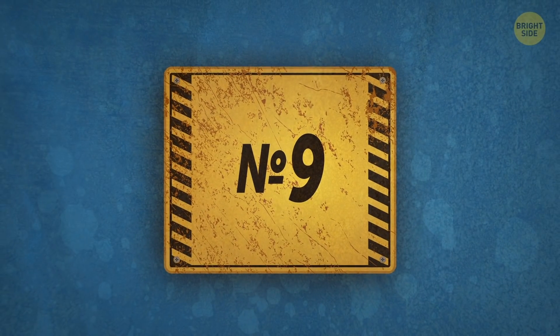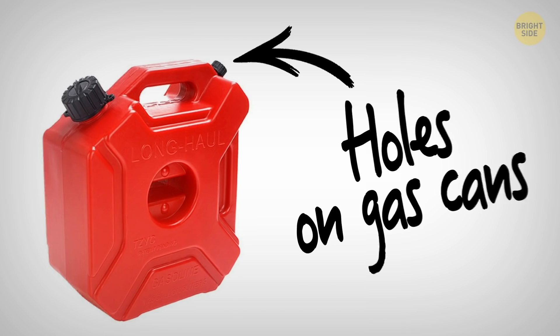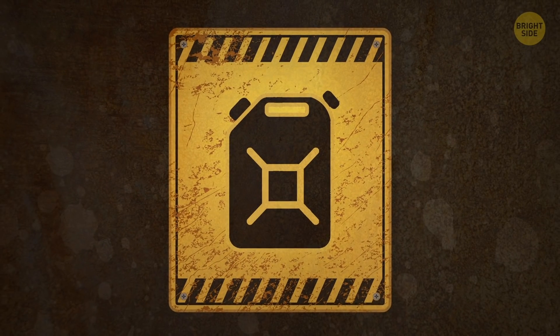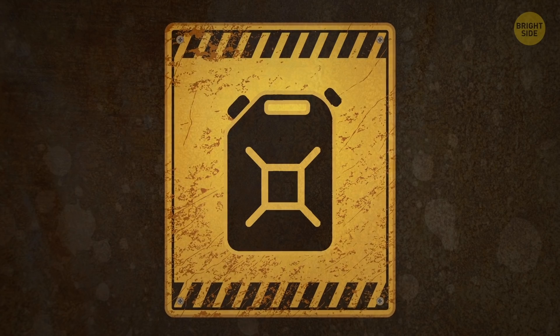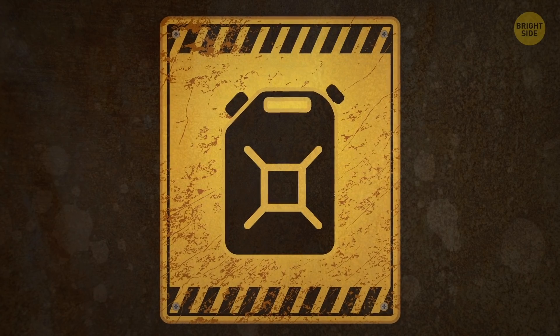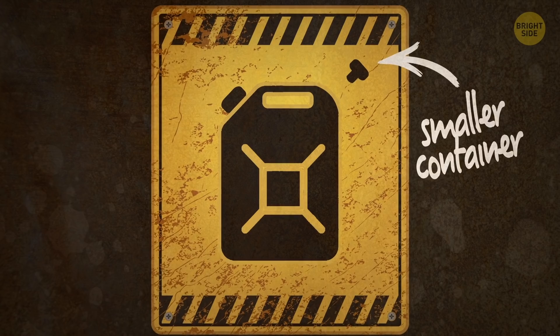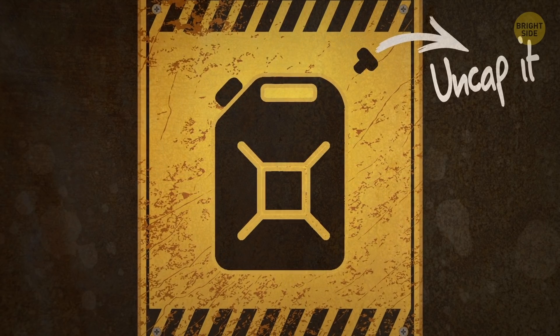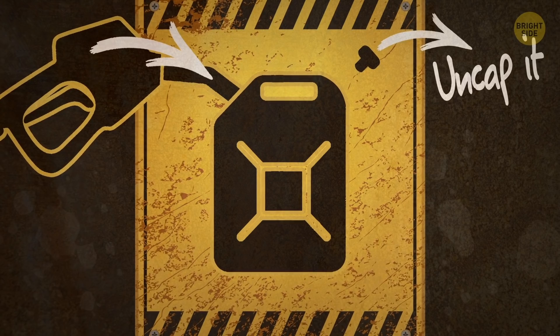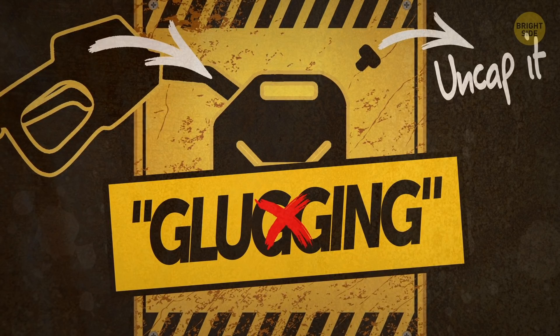Number 9: Holes on gas cans. You might have wondered why most gas cans have two holes with caps — one bigger and one smaller. I thought the little hole was used when you pour something into a smaller container, but I was wrong. In reality, you're supposed to uncap it before you pour the gas inside the bigger hole, to prevent it from glugging and spilling on your clothes and the ground.